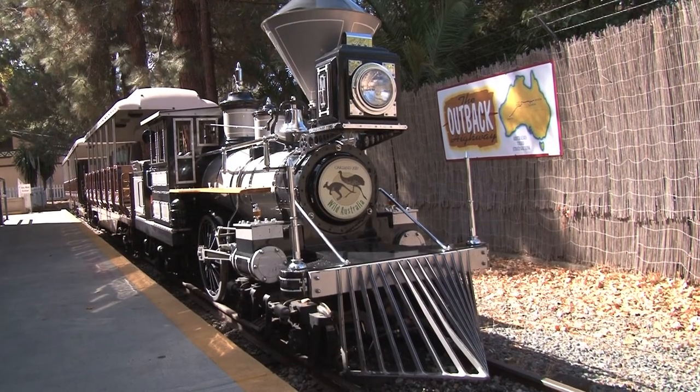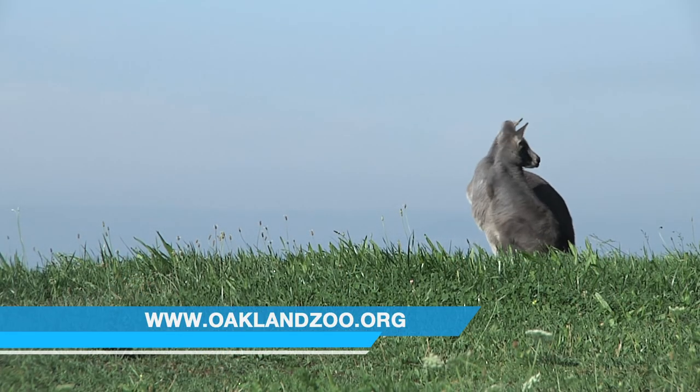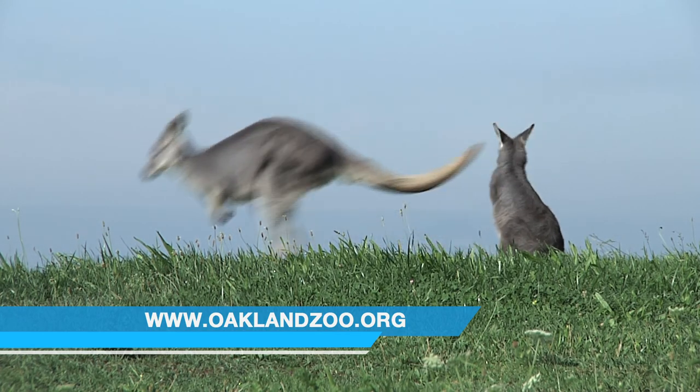There's emus here and then there's those kangaroo-looking guys back there. You know, they look a lot like kangaroos but they're smaller, so they're called Wallaroos. So whenever you see a really small looking kangaroo, it's actually a Wallaroo.